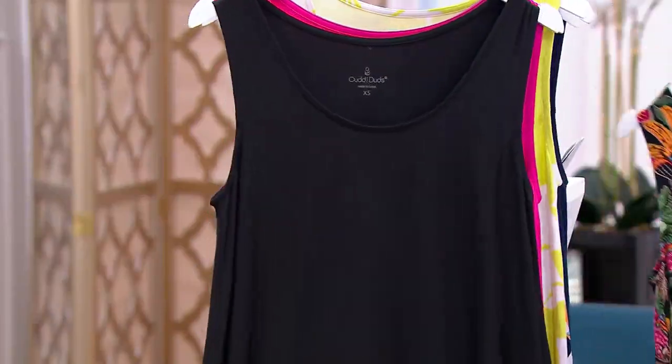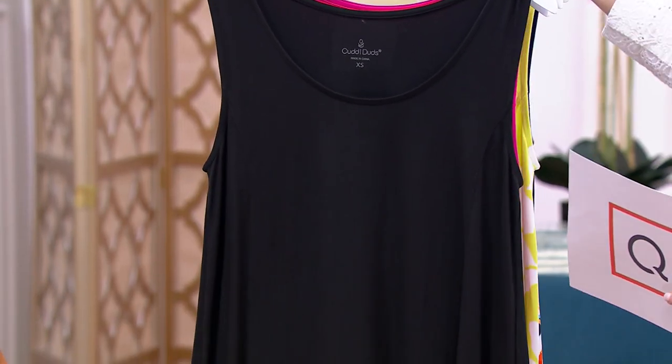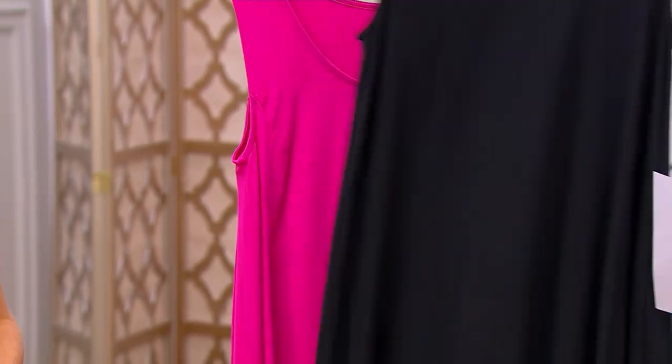We also have it in black. So if you want to get the black one, no problem — you've got a full dress in black.